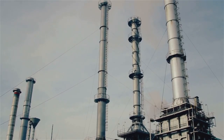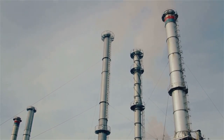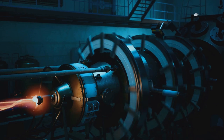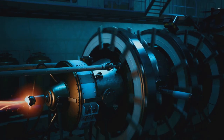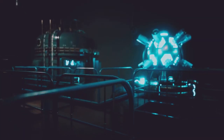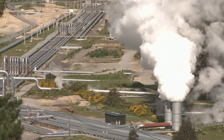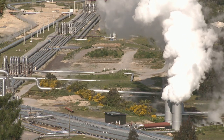Lastly, we have binary cycle plants. They're a bit more complex — they use two types of fluid: the hot geothermal water and a secondary fluid with a lower boiling point. The geothermal water heats up the secondary fluid, which flashes into steam and drives the turbines. This type is particularly useful for lower-temperature geothermal resources. It's a bit like using a middleman to get the job done. These three types of power plants provide us with a flexible toolkit for harnessing geothermal energy, each suited to different conditions beneath the Earth's surface.